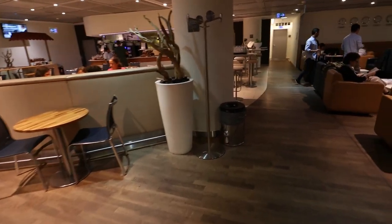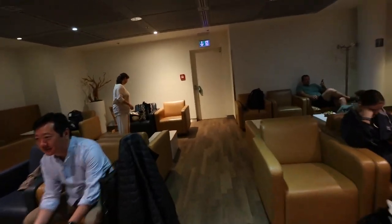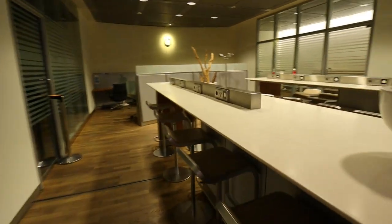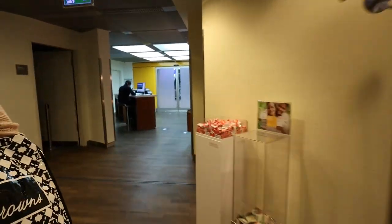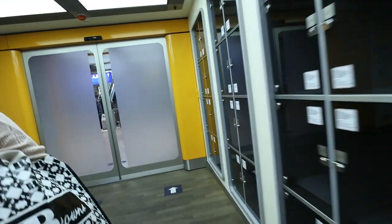Weirdly there are also no power outlets at most of the tables in the lounge — including the café tables and the more couchy-type tables in the back. The only electrical outlets I could find were at the bar tables, none of which had USB power ports. In 2023 that just isn't good enough, Lufthansa. Overall this lounge is comfortable enough, and we were here for a bit more than an hour before we planned to head to the train station — or so we thought.